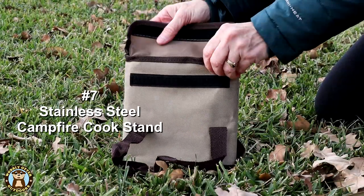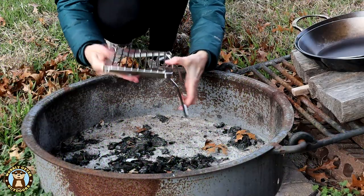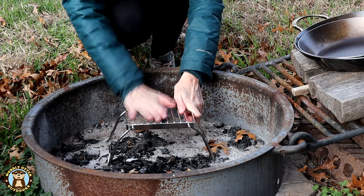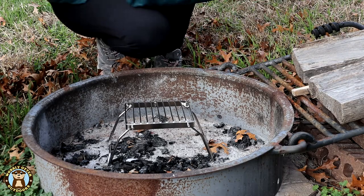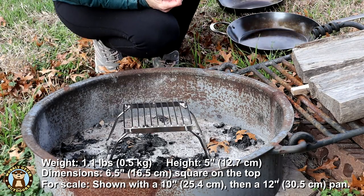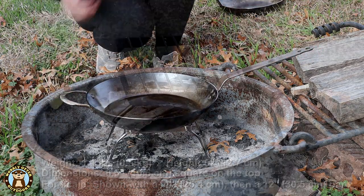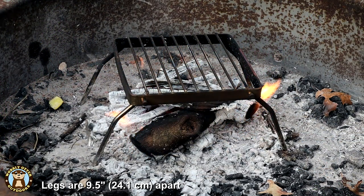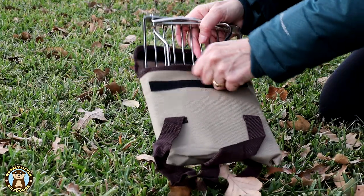Number seven: the stainless steel folding campfire cook stand. I was looking for a compact portable little cook stand and this one is perfect. It's a nice heavy weight, very strong and sturdy. It comes in at 1.1 pounds. It is roughly five inches high and six and a half inches square at the top. When extended, the legs are nine and a half inches apart from one another, so that makes it good and sturdy and much less likely to fold up when you don't want it to.